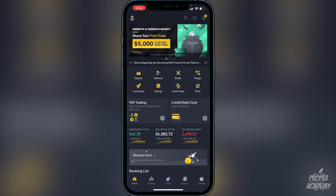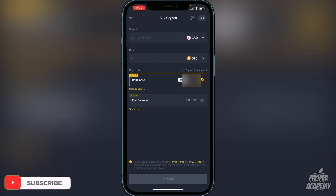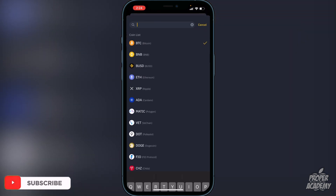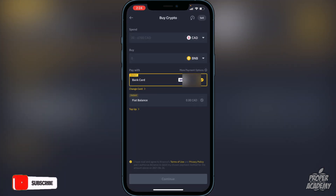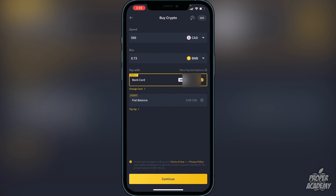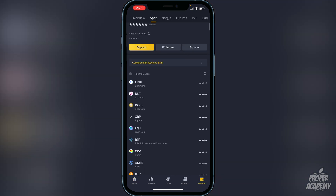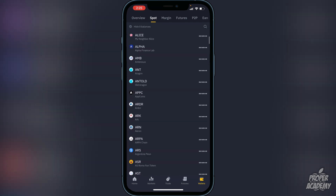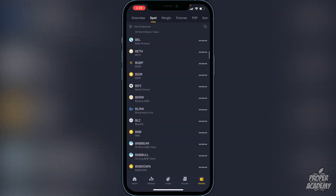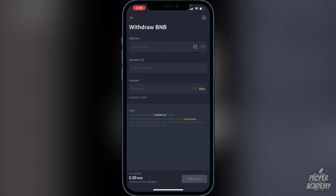On Binance, go to the deposit option — whether it's a bank transfer or Visa/Mastercard. Once you're in, go to where it says 'Buy', switch it over to BNB, and choose the amount in your native currency. For example, entering 500 gives you approximately 0.73 BNB. If you're happy with that, click continue and it will go into your Binance wallet. To withdraw your BNB, go to the bottom right corner where it says Wallets, scroll down to find BNB, click on it, and then click Withdraw. Then exit back over to Trust Wallet.